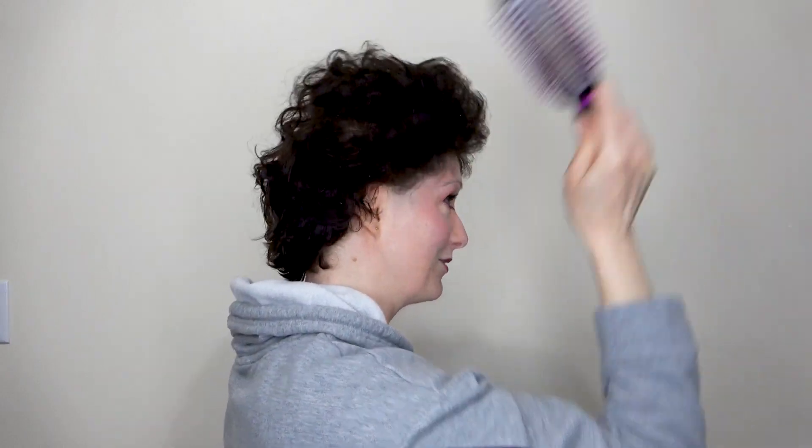I do have hairspray, because I need to match all those album covers from the 80s — all those hair bands, of course.